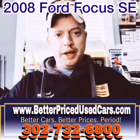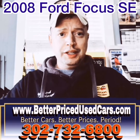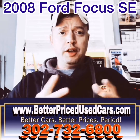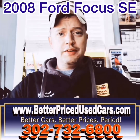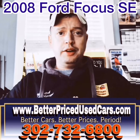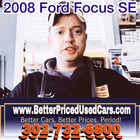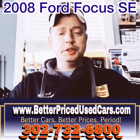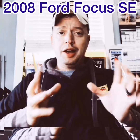My name is Jay Futrell. I'm the general manager of Better Price Used Cars. I wanted to thank you for clicking the video button and deciding to watch this video about a car. If you have any other questions after you watch the video, you can call the car lot at 302-732-6800, 9 to 5, Monday through Saturday. You can go on our website, www.betterpricedusedcars.com. You can also message me through eBay. I'll try to get back to you as soon as possible. Myself, my office manager, and my mechanic are at your disposal.